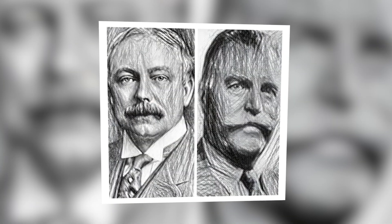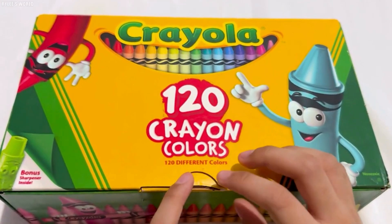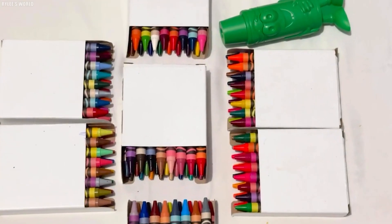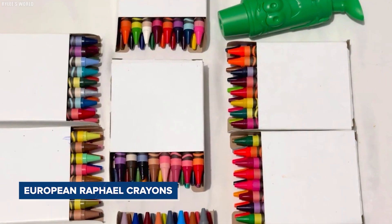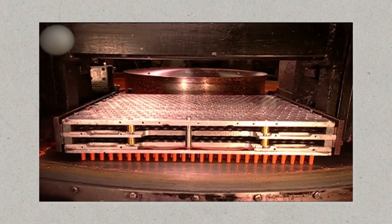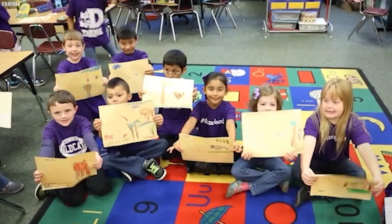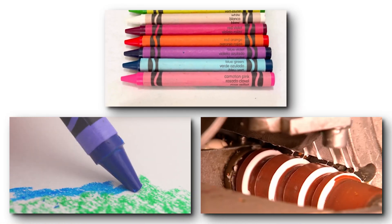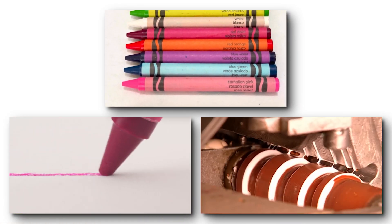Binney and Smith began selling Crayola crayons in various box sizes and colors, and also launched the Rubens Crayola line aimed at artists to rival the European Raphael crayons. These seemingly simple tools are not just for coloring — they are vital in developing fine motor skills as children grip and maneuver them. Beyond their practical use, crayons evoke strong memories and emotions through their distinctive sight, smell, and texture.